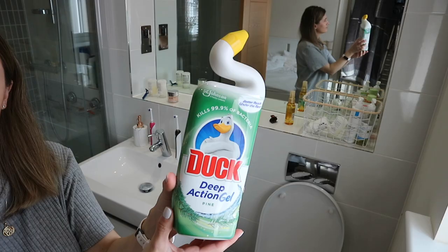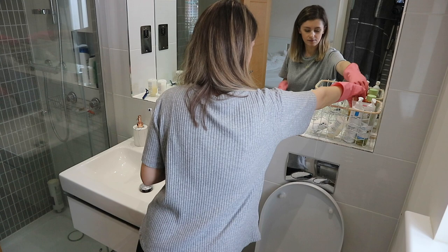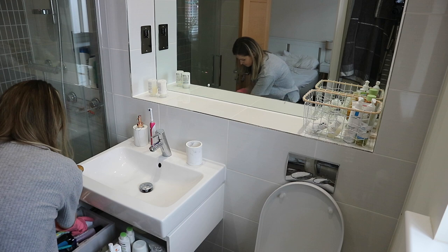I'm starting in our en suite — it desperately needed a good clean. I'm going to put some of this Duck Deep Action Gel in the toilet just to let it sit a bit before I scrub it really well. Then I'm going to put all of the products away from the surfaces here, because I do have some in front of the mirror, so I just wanted to clear the space so I can give it a good clean.